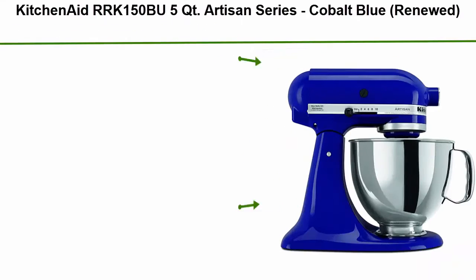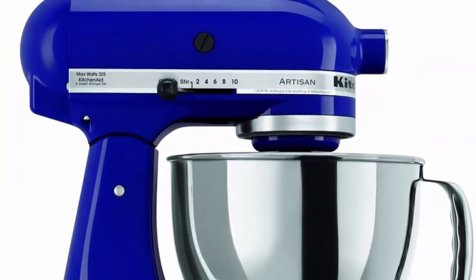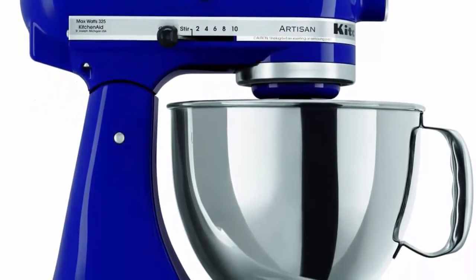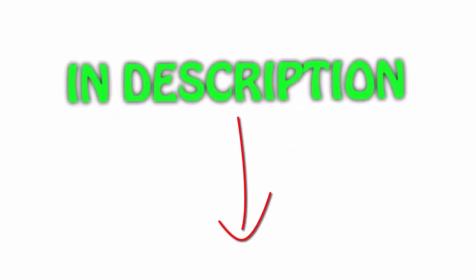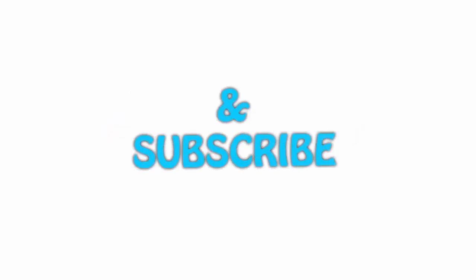Top 1: KitchenAid 5 QT Artisan Series in Cobalt Blue, renewed. This certified refurbished product is tested and certified by KitchenAid to look and work like new. It includes all original accessories and is backed by a 6-month warranty. Features a 325-watt mixer with 10 speeds. All items are available on Amazon.com with links in the description for the latest price. If you like this video, please hit the like button below, share with your friends, and be sure to subscribe.